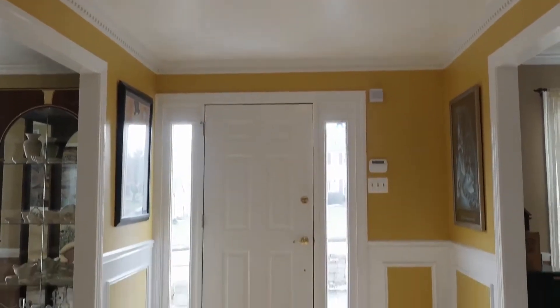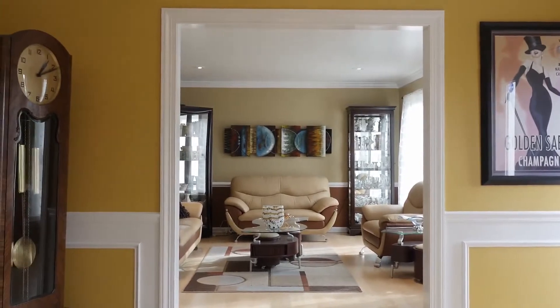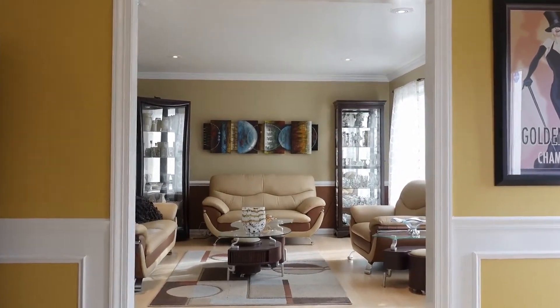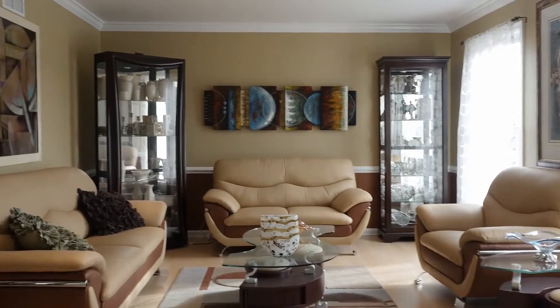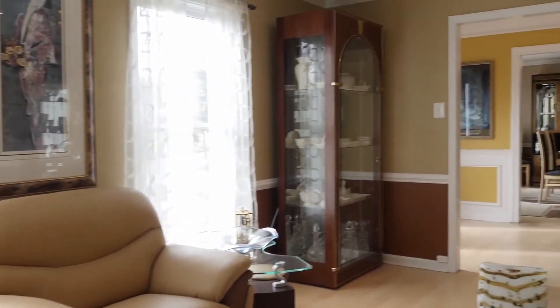Stepping inside, the bright and airy foyer greets you with shadow box architectural trim and hardwood floors, and opens to the formal living room which boasts a two-tone appeal, streaming sunlight, crown molding, and chair rail.